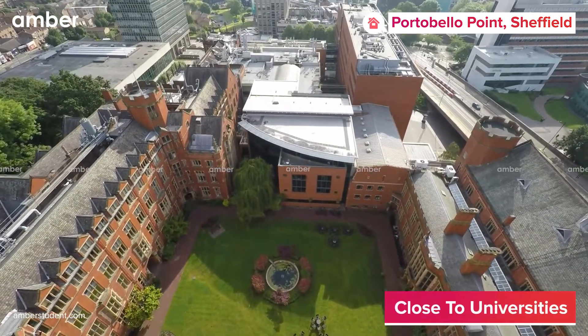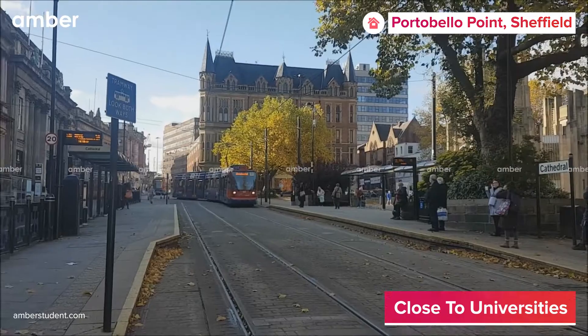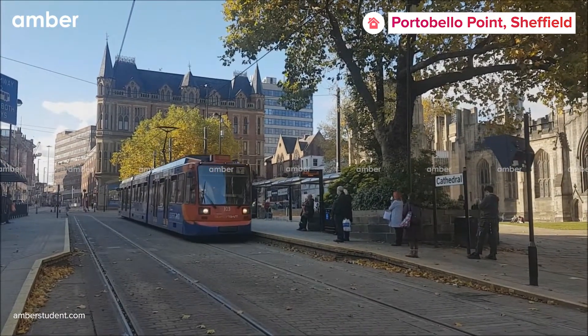The University of Sheffield and Sheffield Hallam University are only 10 minutes from the property. Take a stroll to the nearest tram stop on West Centre to explore the city and all its top tourist spots.